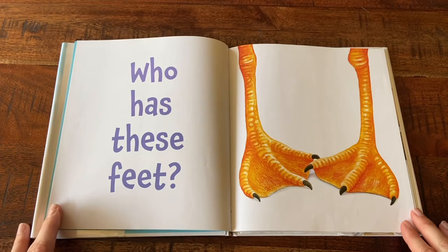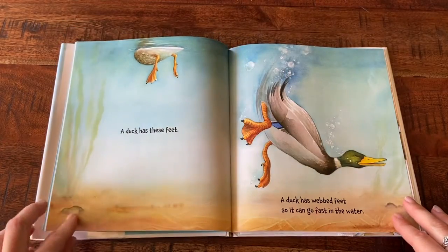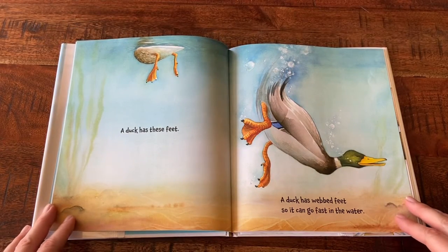Who Has These Feet? A duck has these feet. A duck has webbed feet so it can go fast in the water.